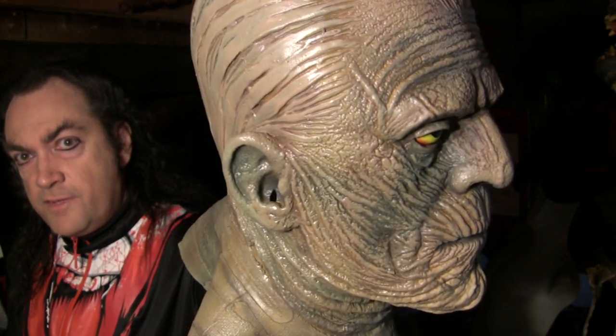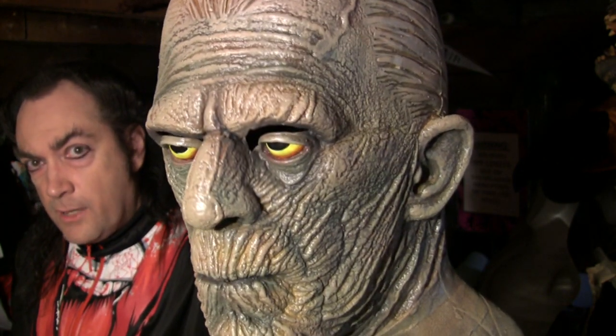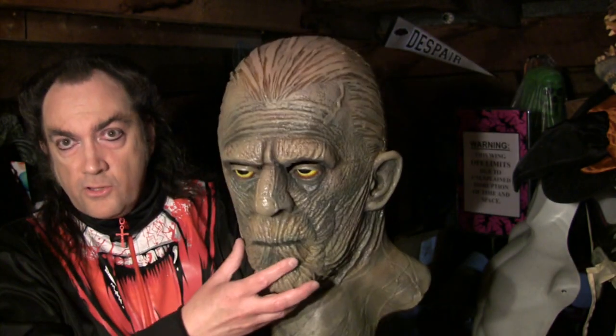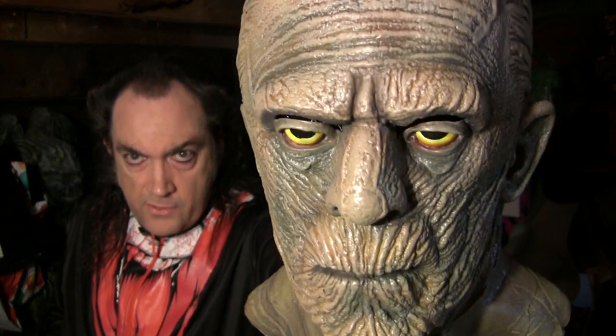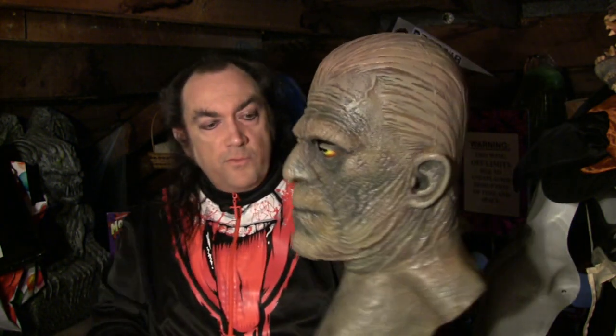So this mask kind of takes both of those mummy visages into account: you have the dead mummy look with bandages — you can see the chest piece here — and then the Ardeth Bey look with the creepy staring eyes, giving you the 3,700-year-old stink eye. That's what he's doing.